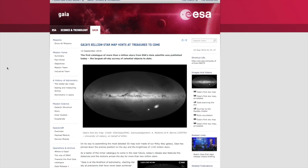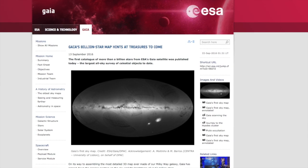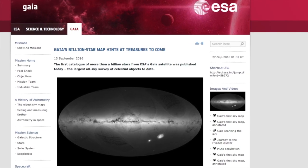On September 13th, ESA's Gaia mission released one of the most detailed and accurate maps of stars in the Milky Way. The map included the most precise measurements of the positions and brightnesses of 1,142 million stars — that's 1.1 billion stars — and that is the most ever compiled so far.